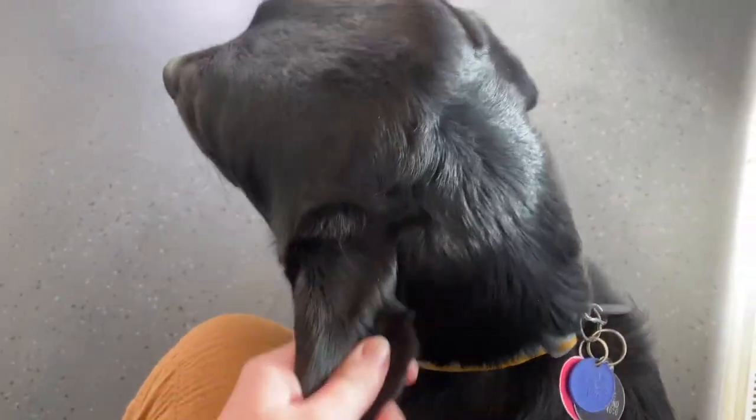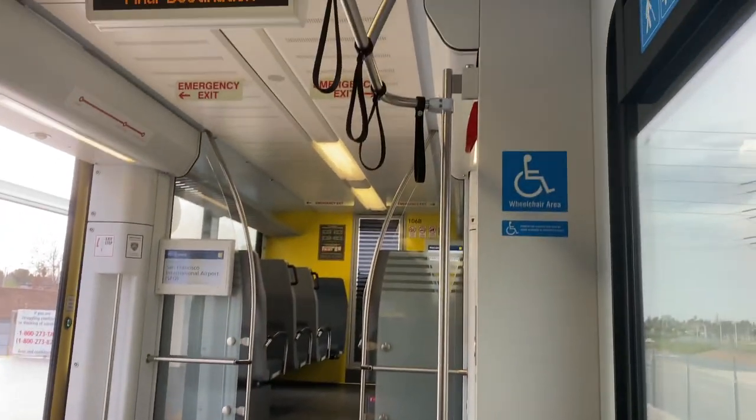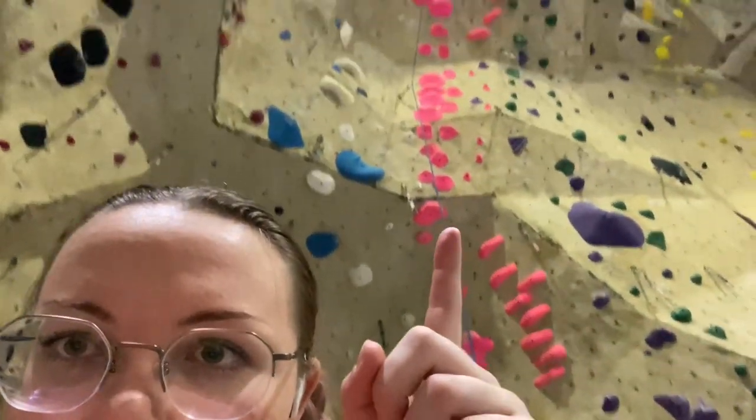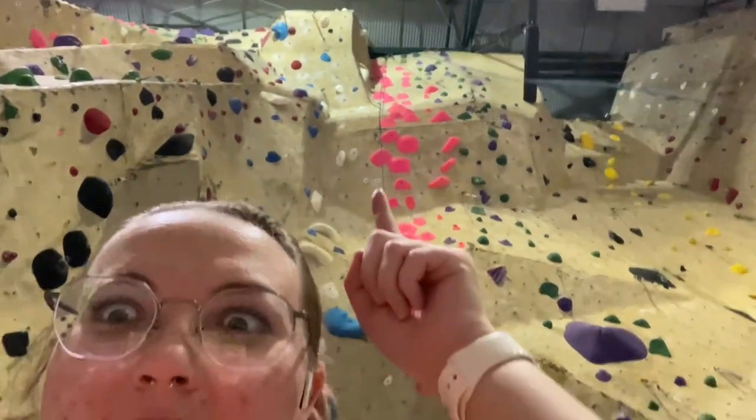We're heading towards BART and it's a beautiful, kind of overcast day. Here I'm trying to explain that I have two transfers, but unfortunately the audio is really quiet and there's a lot of background noise. Here's my guide dog and we're on the train. I'm also wearing the temporal headphones. Here's the wall behind me and it keeps going up, up, up and up — that is what the wall looks like.